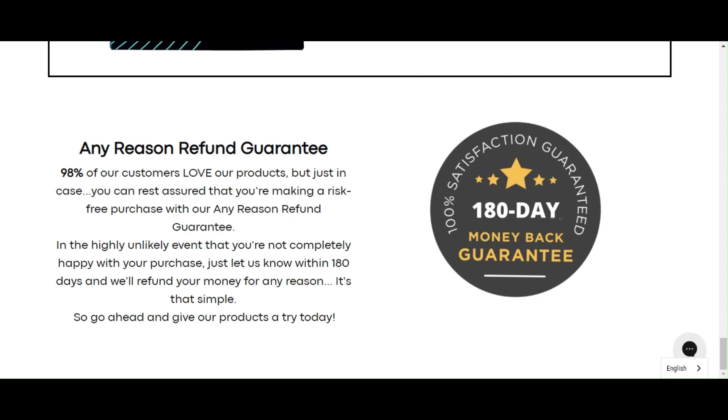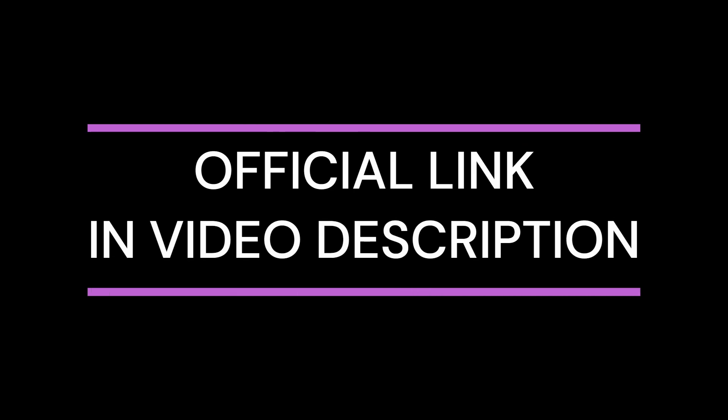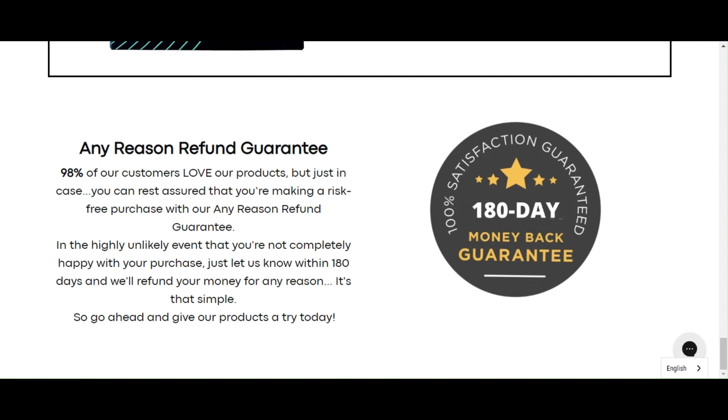To help you, I left the link to the official website down below in the description of this video. There's something really important about this product that you need to know before buying it: you can actually test EMF Defense Negative Ion Sticker for 180 days and, if you don't like it for any reason, they will give your money back.